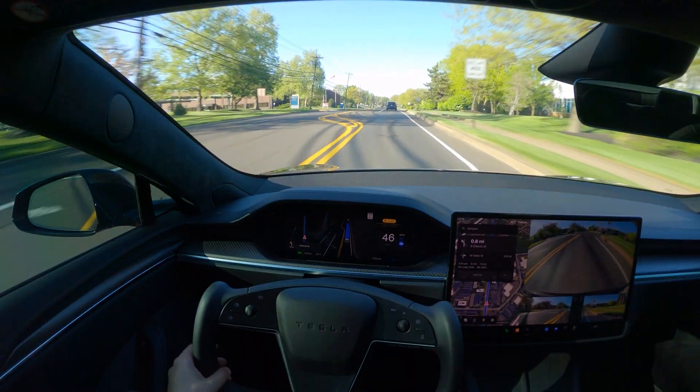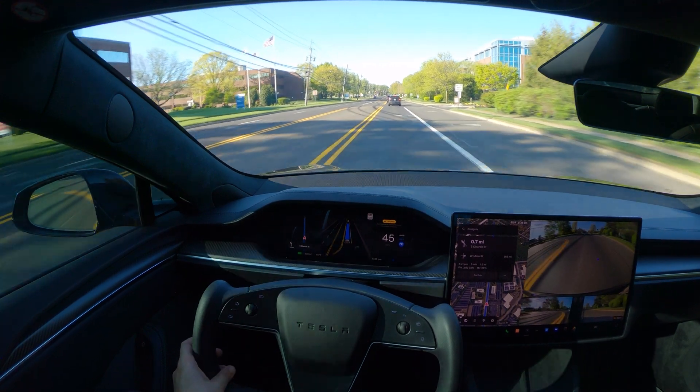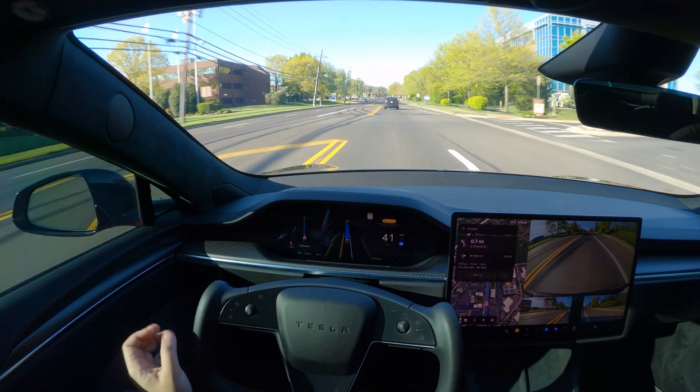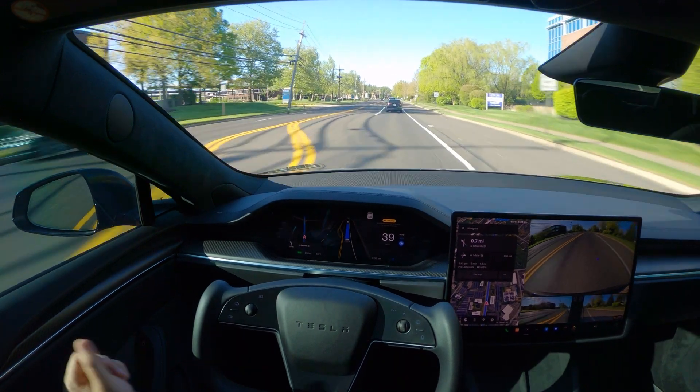It saw that the light was turning yellow and sped through, which is fine — as long as it doesn't go through a red light. So far, it didn't fail on me like that, so no issues.